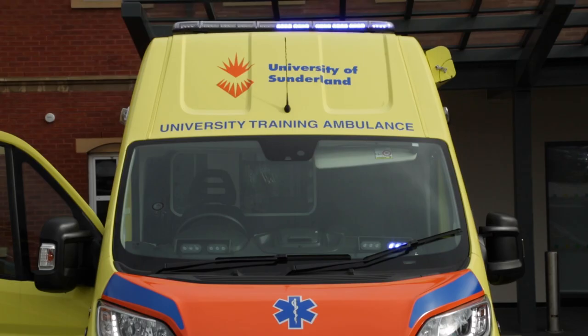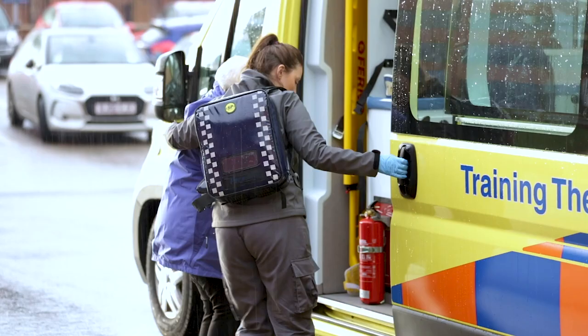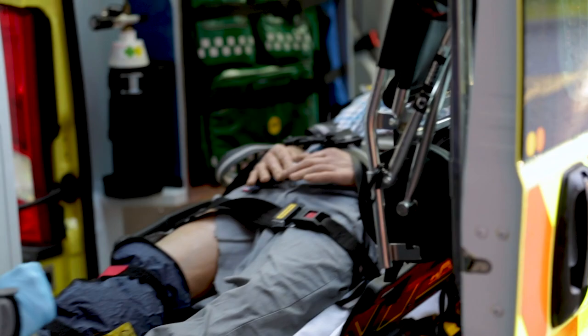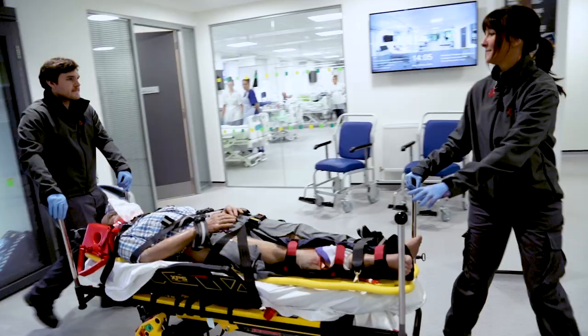Outside we have two ambulance bays and one is usually taken up by our student ambulance. As you can see it looks a little different — that's because it has to. If you are out doing a test or a different scenario in a normal looking ambulance you would be required to stop, so it has to look a little different. Inside it has all the equipment a normal ambulance would.